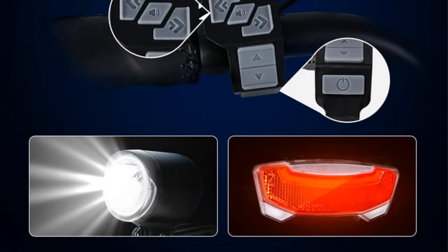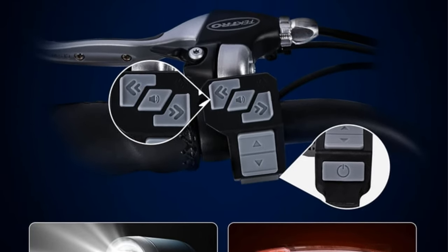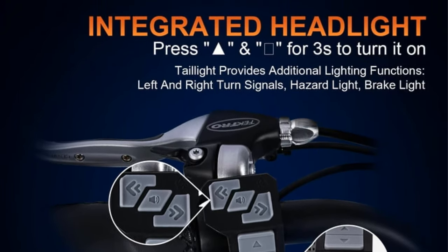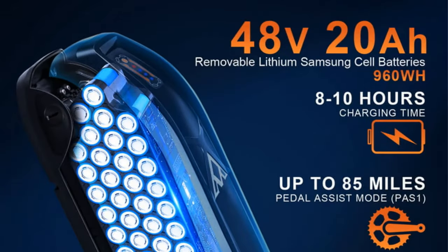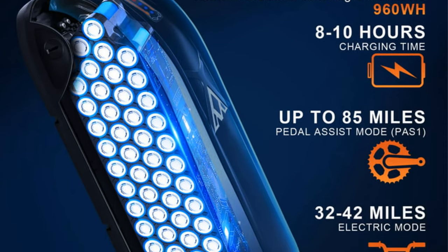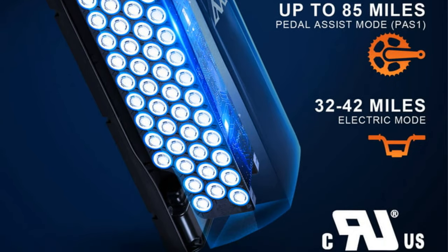This three-wheel fat tire tricycle offers a perfect blend of convenience and fun, allowing riders to cover longer distances compared to traditional trikes. The electric feature provides the freedom to travel farther, with the option to engage in pedaling for exercise. The Addmotor step-through electric trike opens up possibilities for exciting adventures, promising a versatile and comfortable ride for those seeking a reliable electric trike.